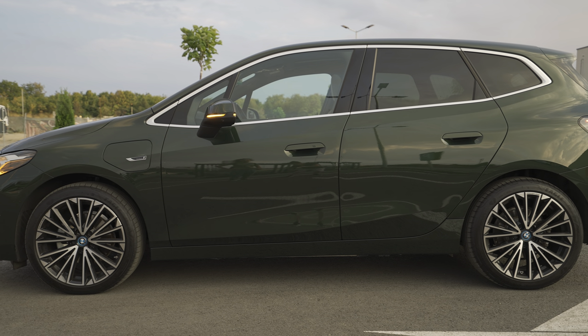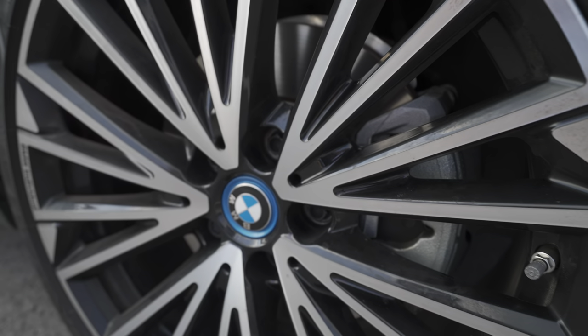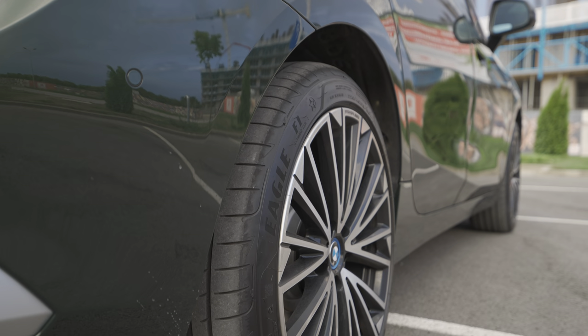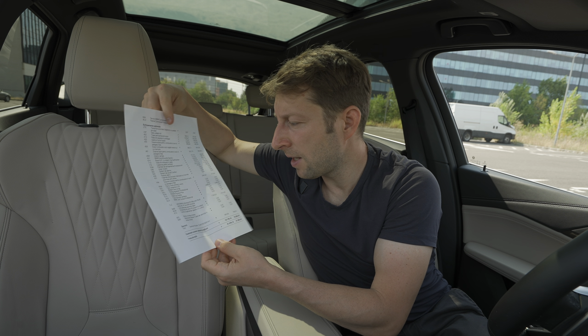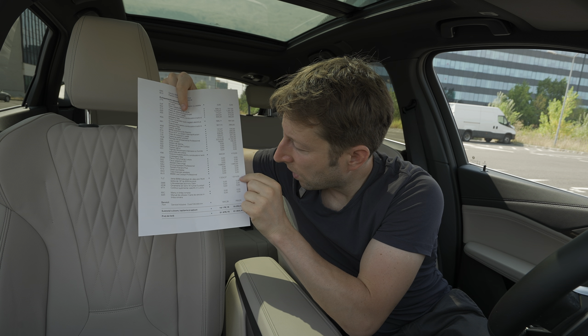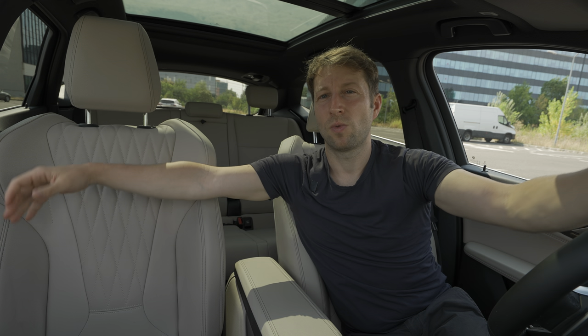The car can tow a trailer with brakes up to 1,400 kilograms and without brakes 750 kilograms. Front suspension is independent MacPherson type with coil spring and anti-roll bar; rear suspension is independent multi-link with stabilizer. Ventilated brake discs on both front and rear. The rims are 19-inch BMW Individual alloys costing 1,814 euros as an option - they look fabulous, one of my favorite rims from BMW.